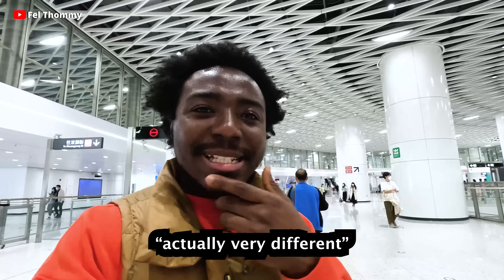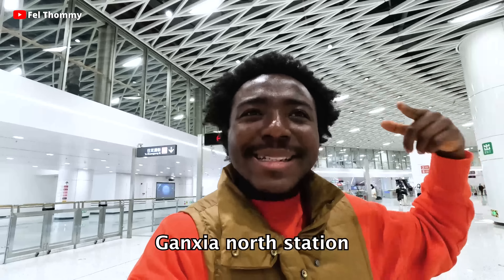It's quite different from a lot of the subway stations here in China. If you are new here, my name is Felton and I make videos here in China relating to Chinese culture and China as a whole. Be sure to like this video and subscribe if you are new. Today, let's explore Ganshia North Station here in Shenzhen, China. Let's go!